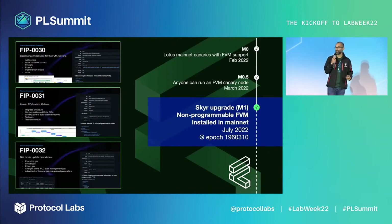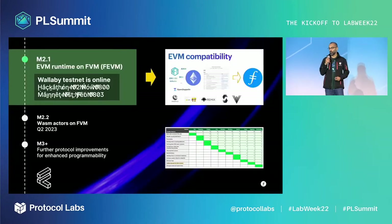Shipping the FVM itself is a hard engineering endeavor, as it transforms the entire execution layer of the Filecoin network. This is why we're delivering the FVM in stages. Earlier in July, the SCUR upgrade activated on Filecoin mainnet — the FVM is already powering mainnet as of today. But it is not programmable yet, and this is what we're working on in the M2.1 milestone.